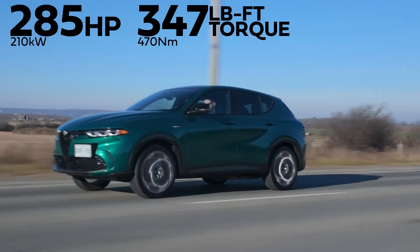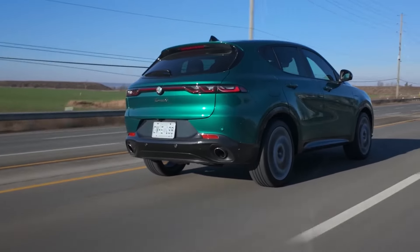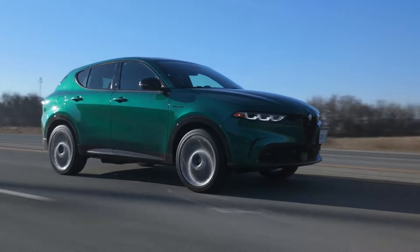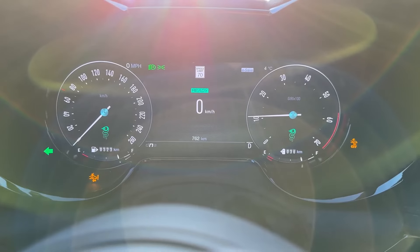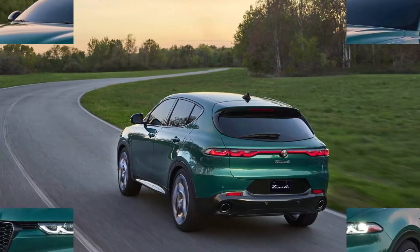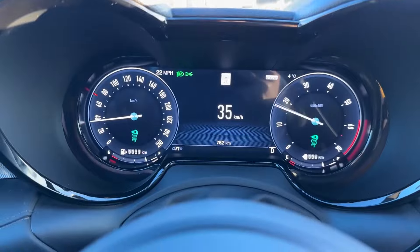The Tonale offers an alluring combination of style, premium features, plug-in hybrid efficiency, and sporty driving dynamics. This is, at its heart, an Alfa Romeo — a brand with a rich history of building performance cars for professional racing. The introduction of a plug-in hybrid crossover doesn't mean Alfa has forgotten its heritage. The Tonale has a healthy dose of Italian DNA with a striking exterior design that includes the distinctive Alfa Romeo grille and an elegant, sporty interior with heavily bolstered sport seats.